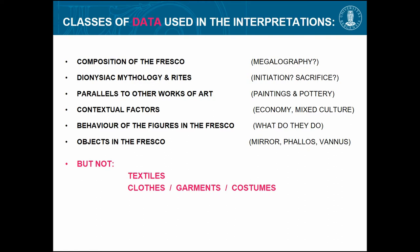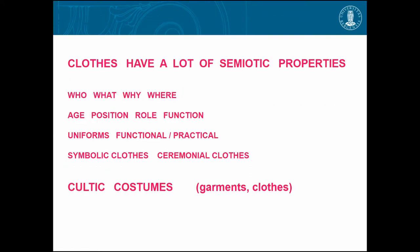Nobody has looked into the textiles until I came along — the costumes, the clothes, the garments — and I think that is very strange, because clothes have a lot of semiotic properties. They tell you who, what, why, where — age, position, role, the function of the person. Uniforms can be functional or just practical.